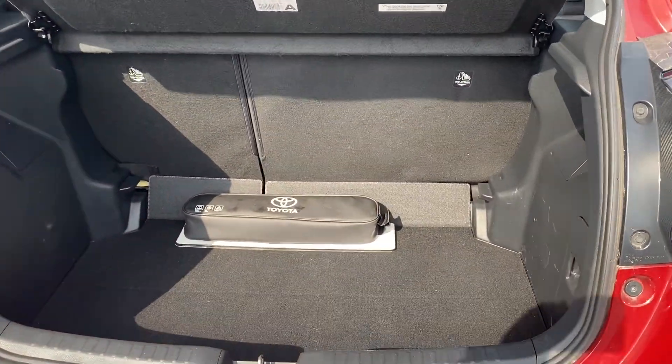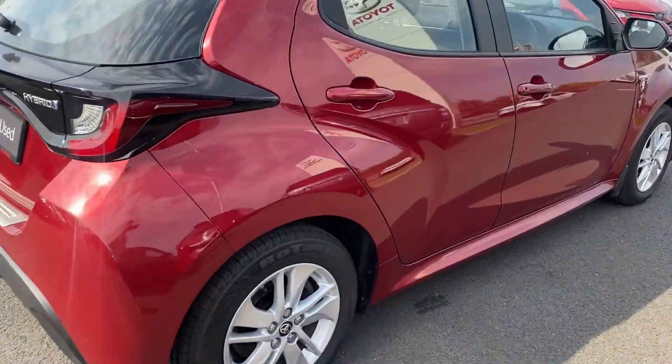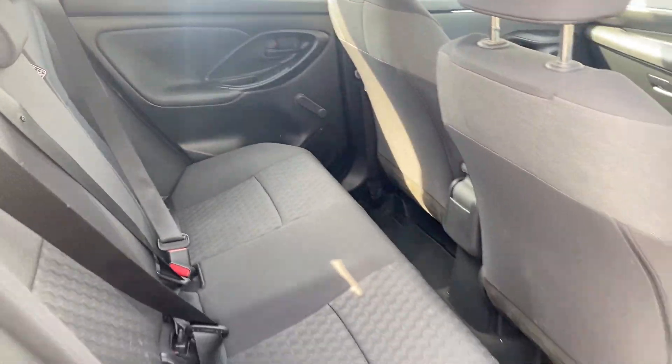Nice ample boot space and split folding rear seats. In the rear of the car there is nice ample legroom and two ISOFIX anchor points.